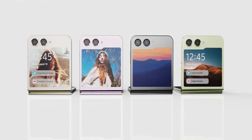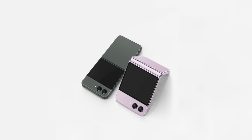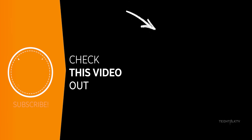Let me know your thoughts on the cover display of the Z Flip 5 — do you prefer the folder style or the regular square? Let me know down in the comments, and I'll see you tomorrow. Peace out!